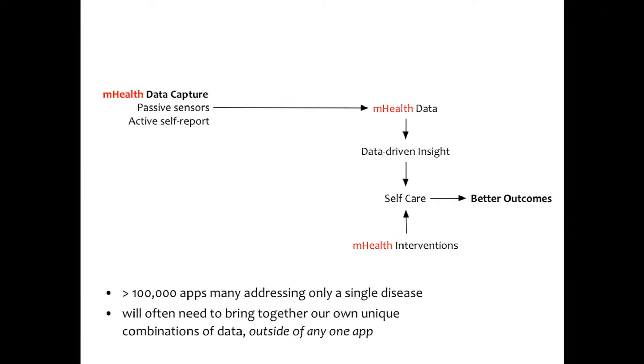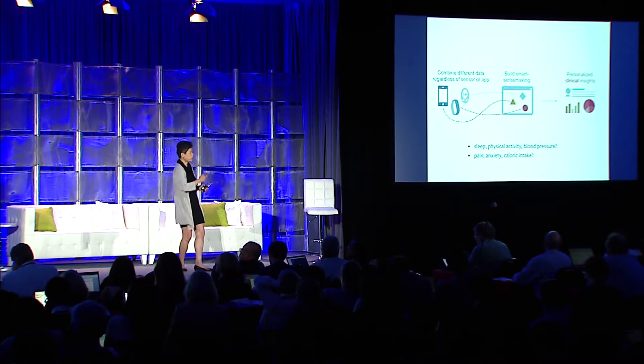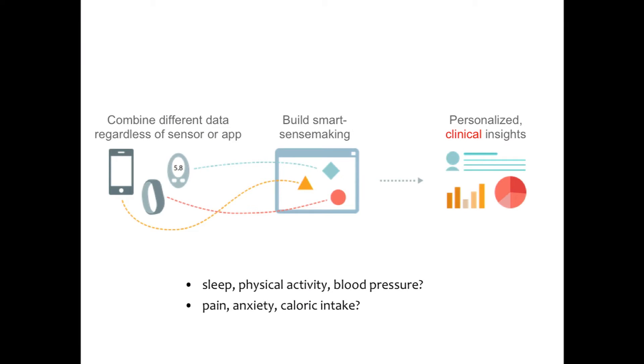There are over 100,000 apps out there on the Apple Store and the Play Store, and most of these apps address only one disease at a time. But over one out of four Americans have more than one chronic disease. Health being as complex and individualized as it is, we often need to bring together our own unique combination of data, really outside of any single app. We don't want to be trapped in what the app thinks we need.